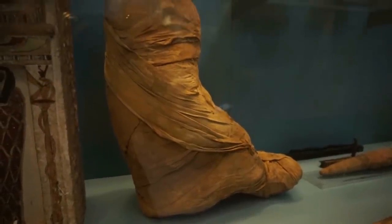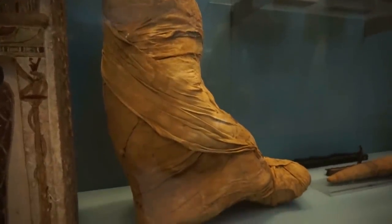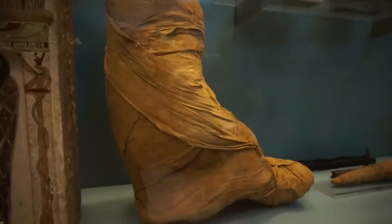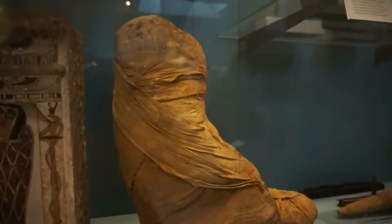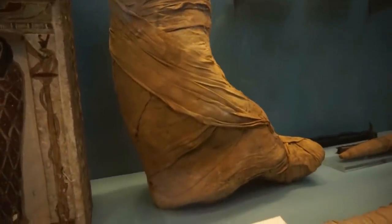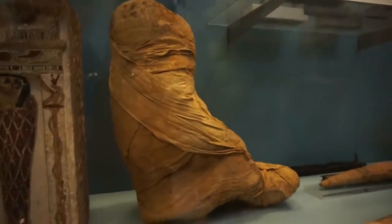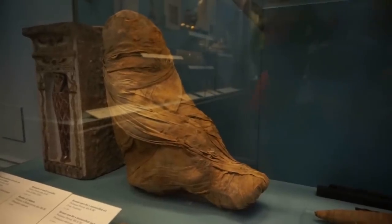And here you see the mummified body of a baboon. This dates from around 300 before Christ and it stands for around 40 centimeters in height. You can see the arms of the baboon wrapped in cloth right here.